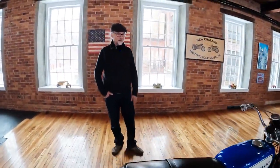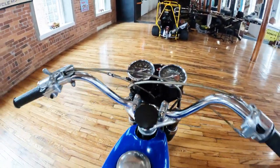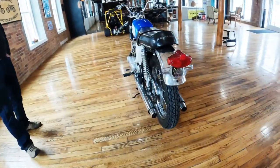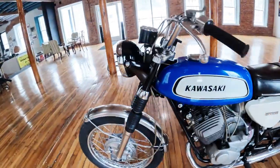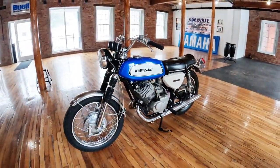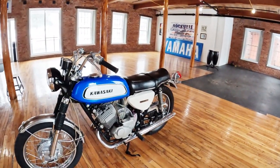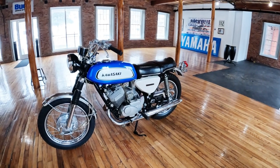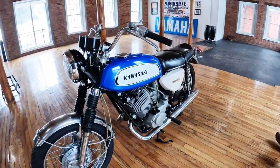Without disc valve induction on the center cylinder the H1 500 triple was already a monster — with it, it would have been even more of a motorcycle. This A7 is the result of a lot of effort on Kawasaki's part to make something fast and reliable. It's a bike you could tour on or ride around town; it doesn't foul out, it's well muffled and quiet, runs well in the mid-range, and has a power band — but not a violent one. Very easy to ride.